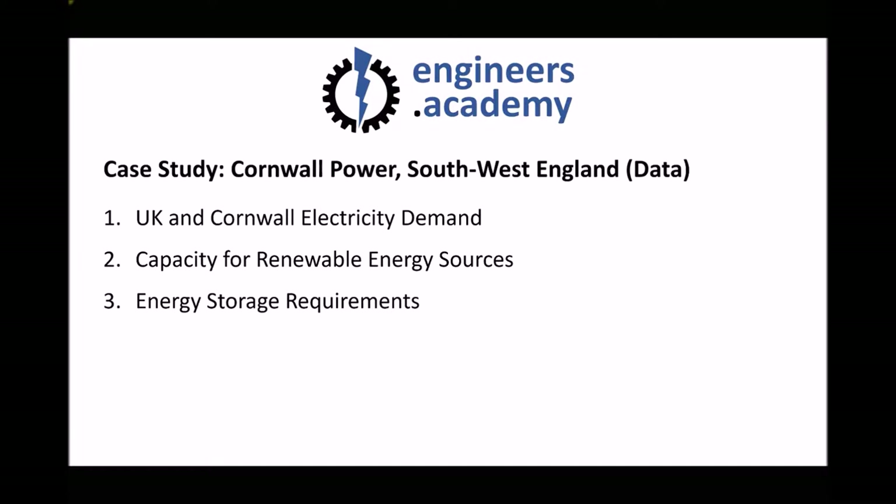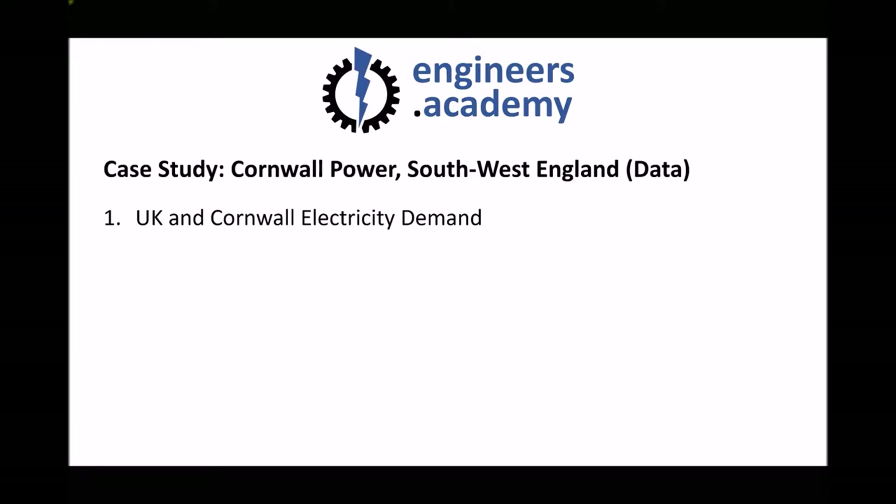In the previous video we looked at some of the electrical power challenges faced by the southwest county of Cornwall. In this video we're going to substantiate some of the things we spoke about using specific data. We're going to look at UK and Cornwall electricity demand data, to understand how much electricity the UK uses on a day-to-day basis and how that translates to the amount of energy used by Cornwall. Let's begin by looking at the UK and Cornwall's demand for electricity.